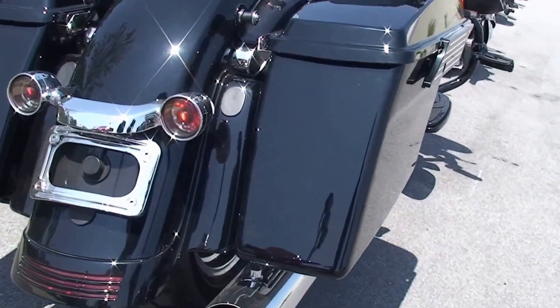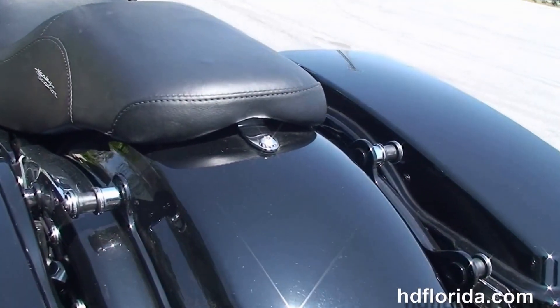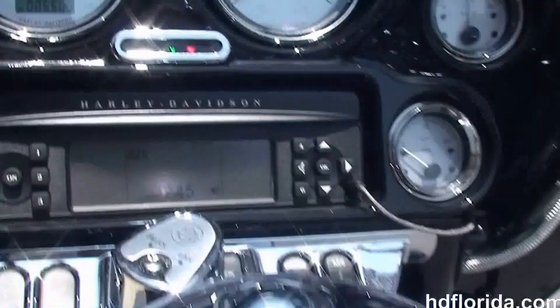Upgraded saddlebag latches, custom filled-in rear fender with integrated stop-tail-turn lights and chrome license plate frame, the additional black four-point docking hardware, the upgraded Badlander style seat, six-gallon fuel tank, and chrome tank trim.